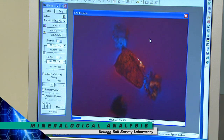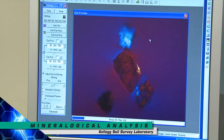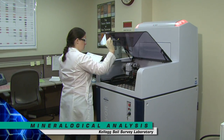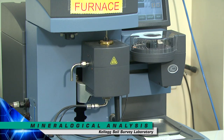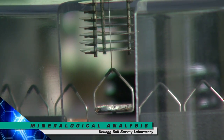Sand and silt mineralogy is evaluated using a petrographic microscope. Clay minerals are too small to be seen with an optical microscope, so they are identified using an X-ray diffractometer. Thermo-gravimetric analysis is used to quantify certain minerals by evaluating thermal properties as they are heated to high temperatures.